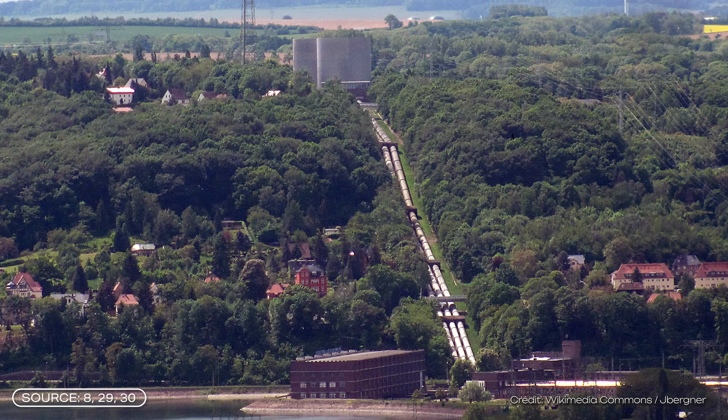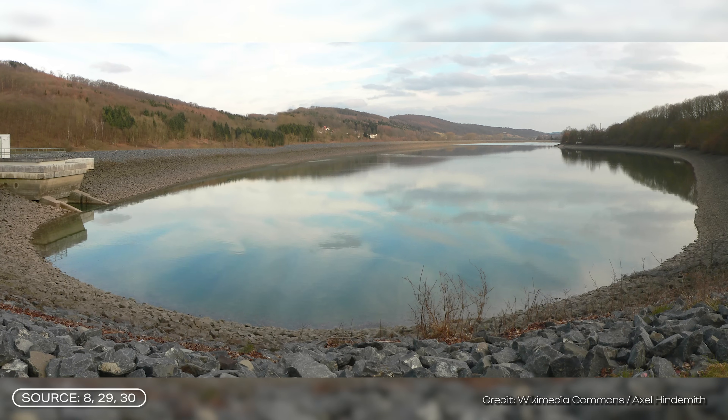But now there is a problem. Pumped storage power plants require specific geographical conditions, and they need a lot of space for the two water basins. In Germany, many potential sites have already been used, and the dense population limits the possibilities for new plants. And it's the same in many other countries.